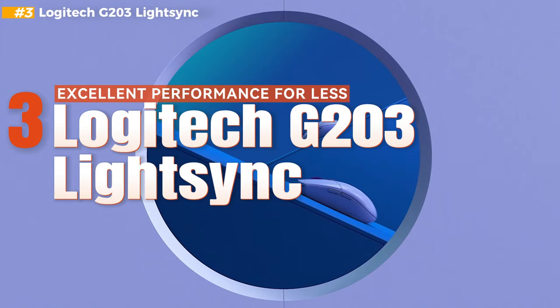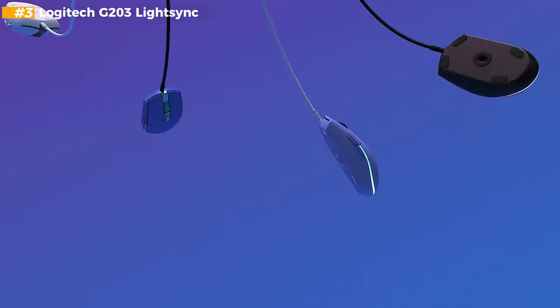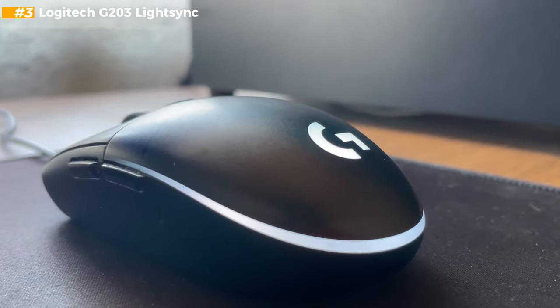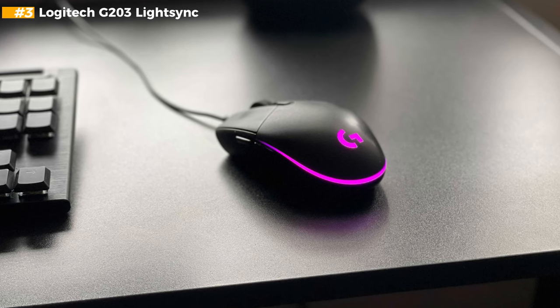Number 3 — excellent performance for less. The G203 LightSync is all about value. It's comfortable to use, stylish, and performs well in gaming sessions, all without breaking the bank. Despite its small size, it's suitable for all grip styles — whether you're a palm, fingertip, or claw gripper.